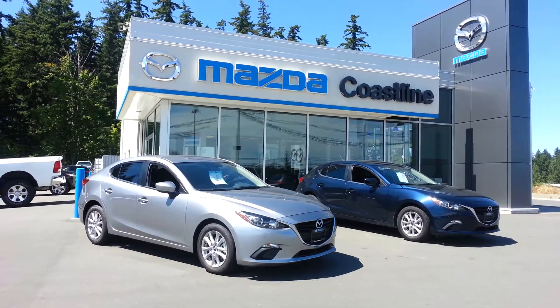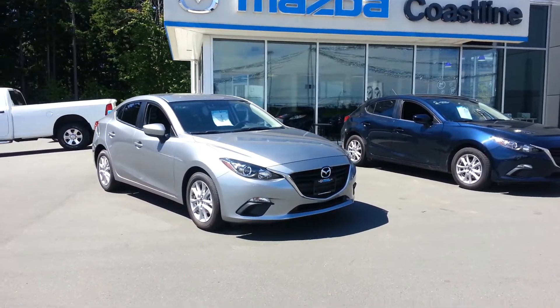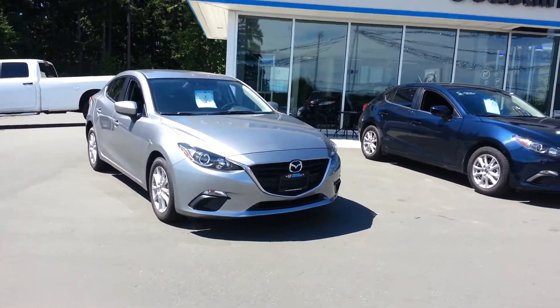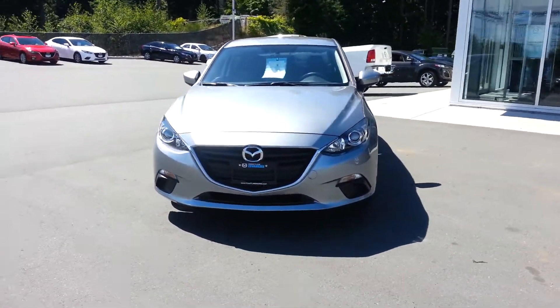Here at Coastline Mazda we wanted to show you the new 2014 Mazda 3 sedan in the Kodo design. It definitely has a new aggressive look to it.